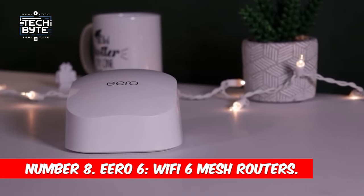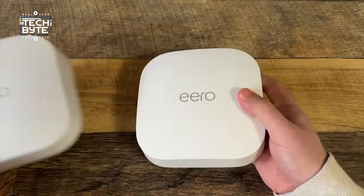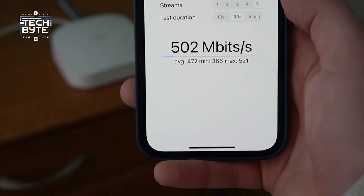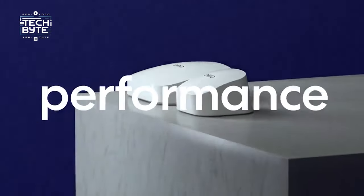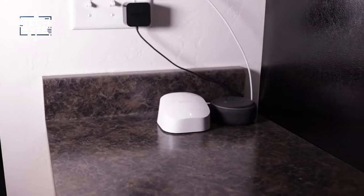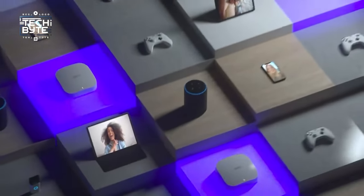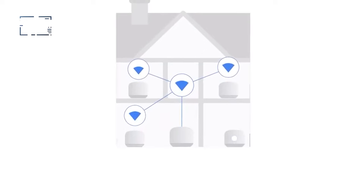Number 8: Eero 6 Wi-Fi 6 Mesh Routers. Step into the future of connectivity with the new Eero Mesh Router from Amazon. It's got Wi-Fi 6 and built-in Zigbee, making it a powerhouse for fast and reliable internet. Enjoy lightning-fast speeds of up to 900 Mbps, covering a spacious 1,500 square feet. No more annoying lags, just smooth streaming and gaming. With Wi-Fi 6, you can connect 75-plus devices, creating a network that adapts to your dynamic lifestyle.